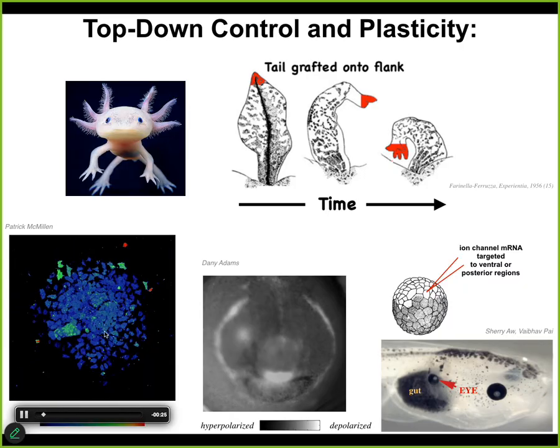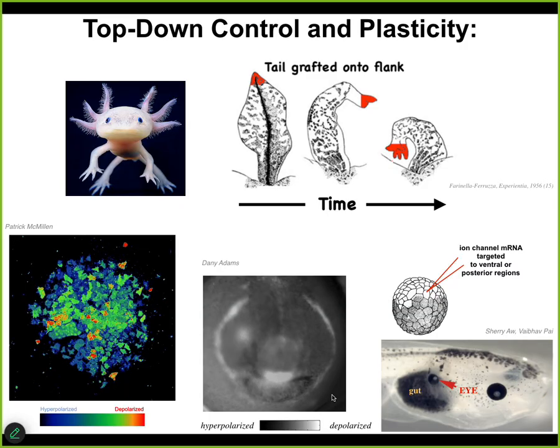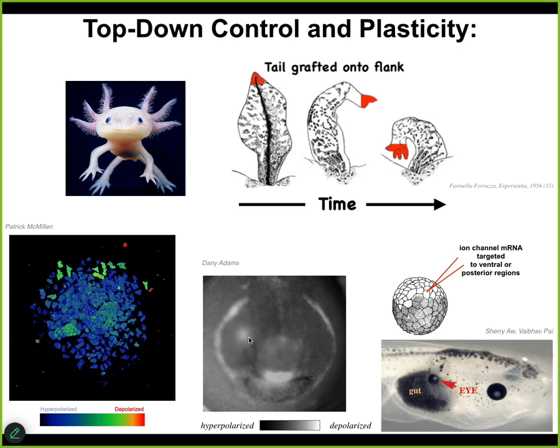This is a voltage map of an early frog embryo that's about to put its face together. Long before the genes turn on to say where the eyes are going to go, where the mouth is going to go, we can already read out the subtle bioelectrical scaffold that tells this unregionalized ectoderm where the different organs are going to be. This is literally an electrical pattern memory that tells all the organs where they're going to be and how many of them there are.